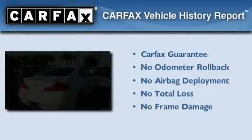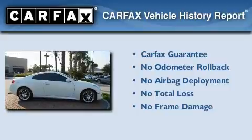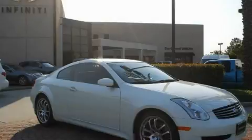Not to mention that this Infiniti qualifies for the Carfax buyback guarantee. Contact us today to schedule your opportunity to see this automobile in person.